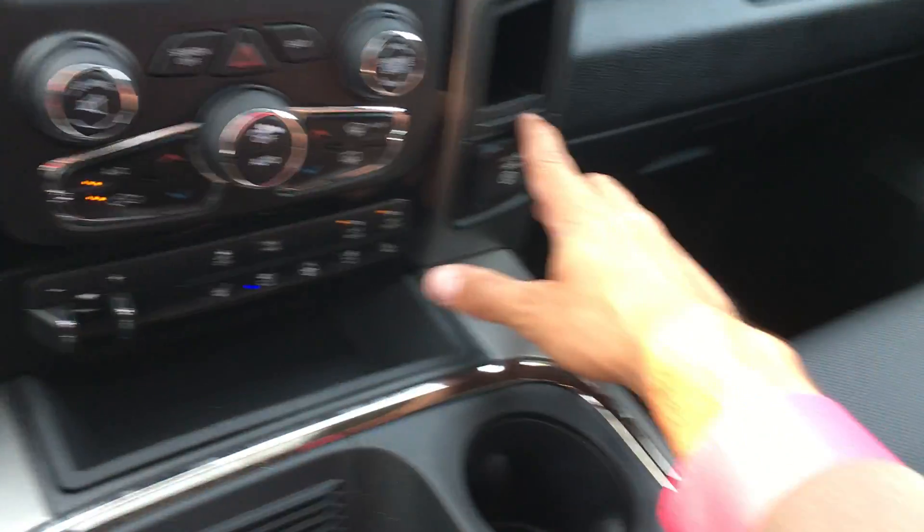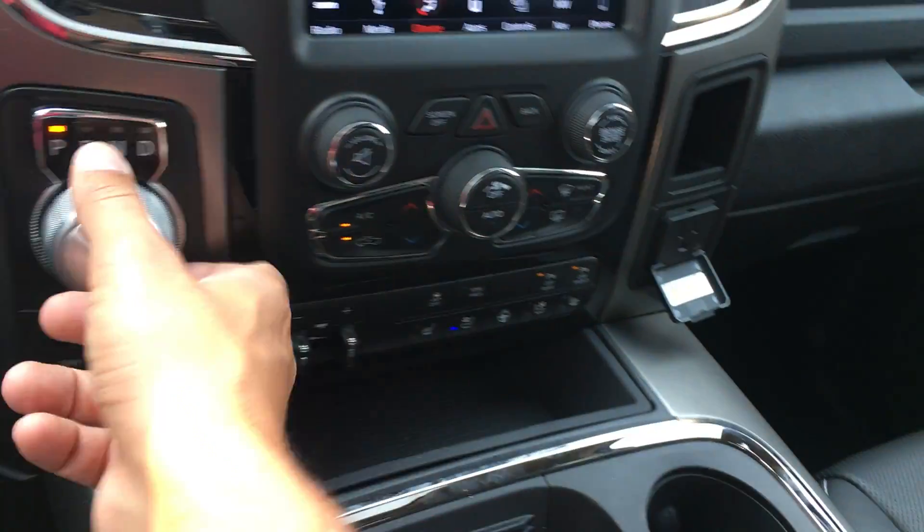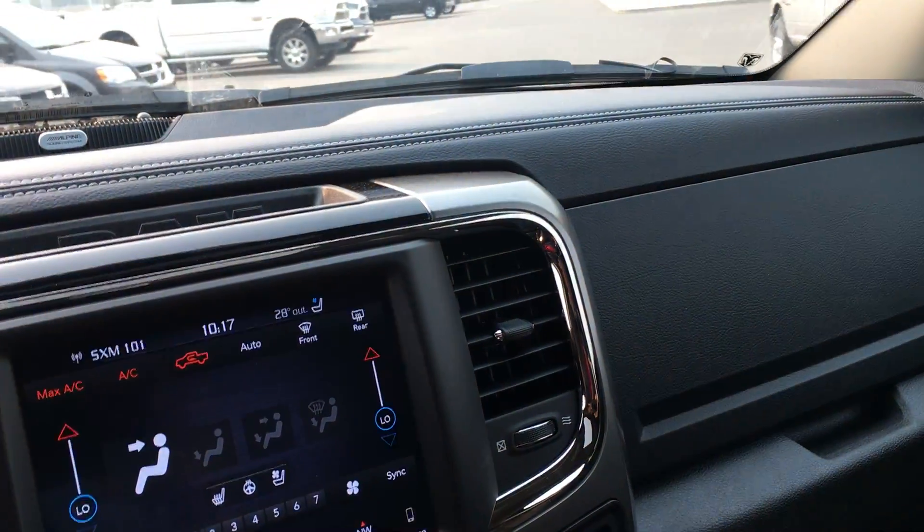Two glove boxes. And to top it all off, you do have a normal house plug-in built in — so if you want to blow dry your hair on the go, you can now, Josie.